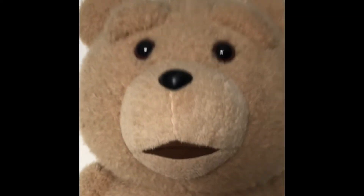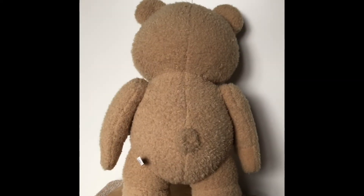It's obviously soft. Let me turn it around — there's the back of the bear, as you can see. The bear does have sound chips in it as well. If I press the hand — 'Hey Johnny, how about a beer, huh?'